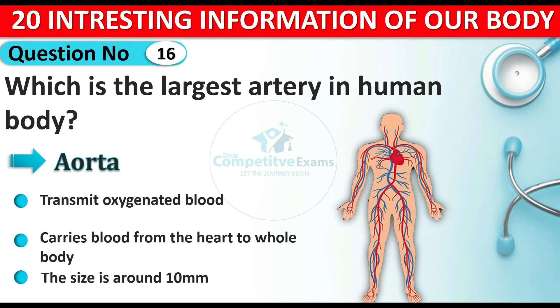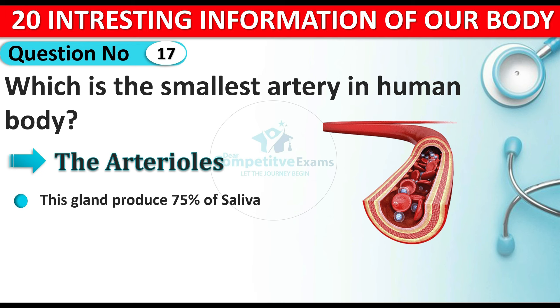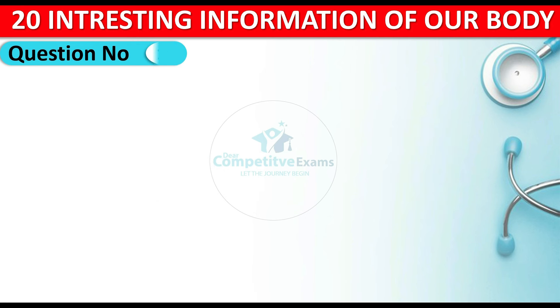Question number seventeen: which is the smallest artery in the human body? The answer is the arterioles.